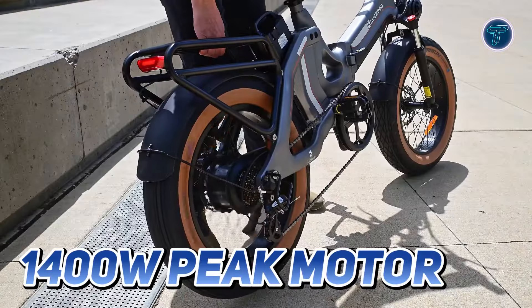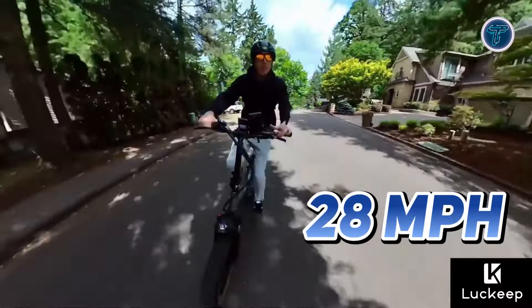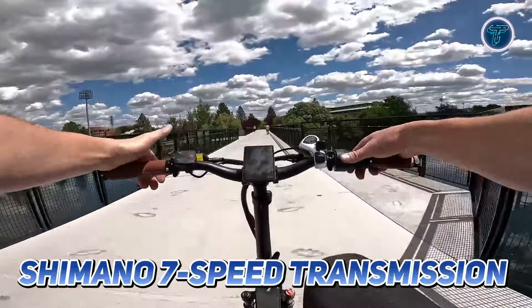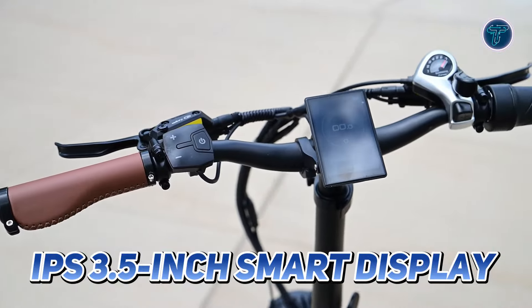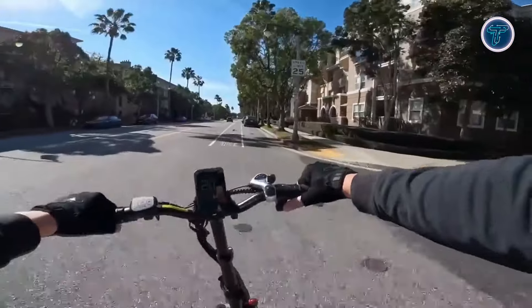Its powerful 1400W peak motor delivers an exhilarating top speed of 28mph and an impressive torque of 85Nm, making climbs and long rides effortless. The Shimano 7-speed transmission lets you navigate various terrains with precision. The IPS 3.5-inch smart display with a vibrant colour screen provides essential information at a glance, ensuring you stay informed during your ride.